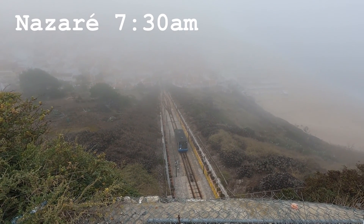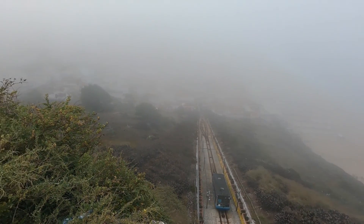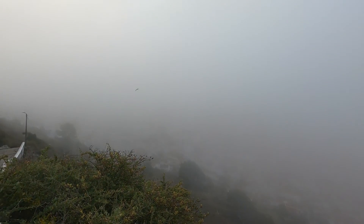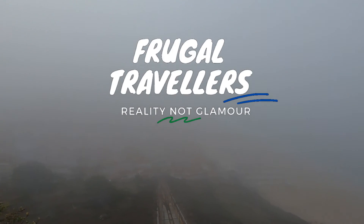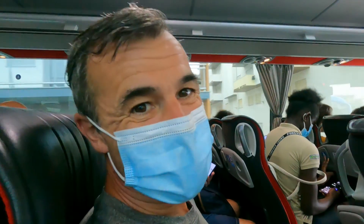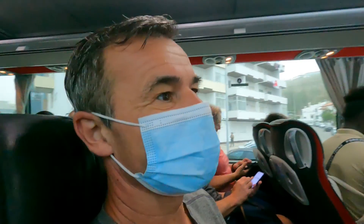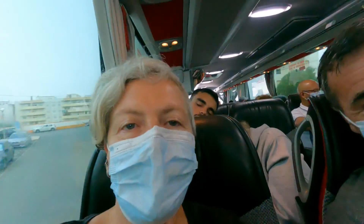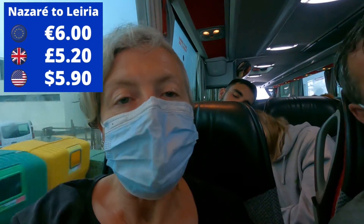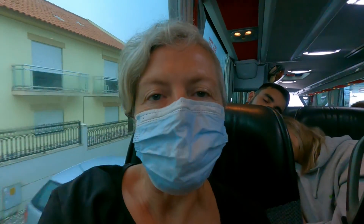It's 7:30am and we're heading down to the bus station for a bus to Leiria. As you can see, today is one of those super misty Nazaré days. Our last day trip out - we're going to Leiria from Nazaré on Red Express at 8:12am, should be about 40 minutes away. There are local buses that go as well, slightly cheaper, but during summer they only go once a day on weekends, so Red Express is definitely the better option.